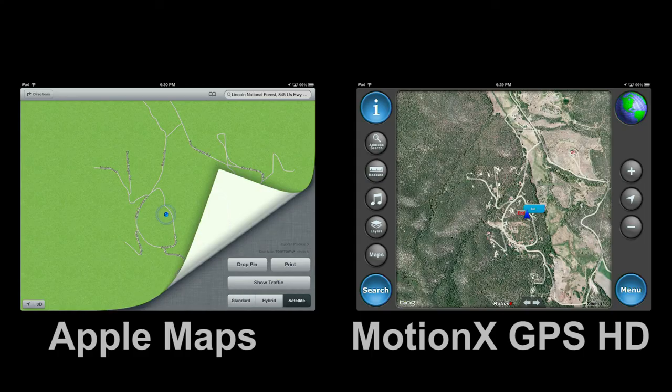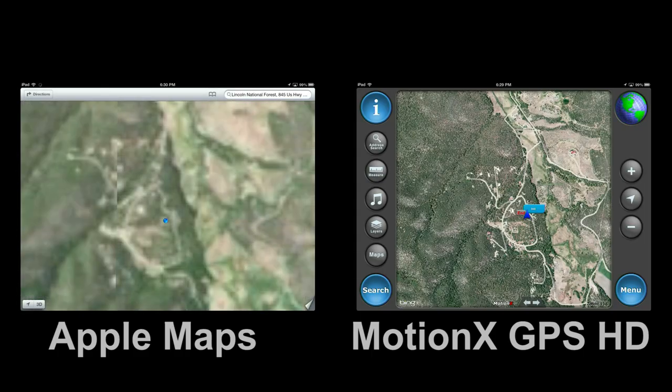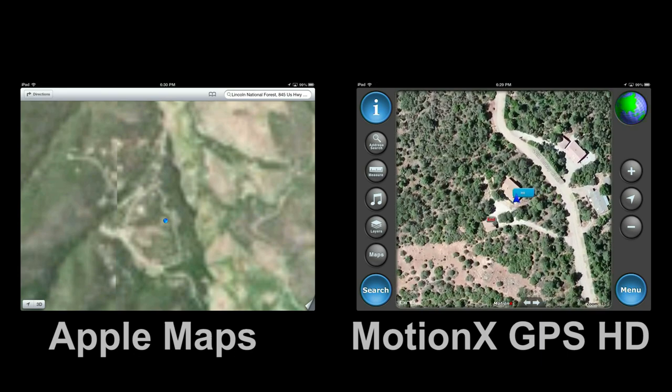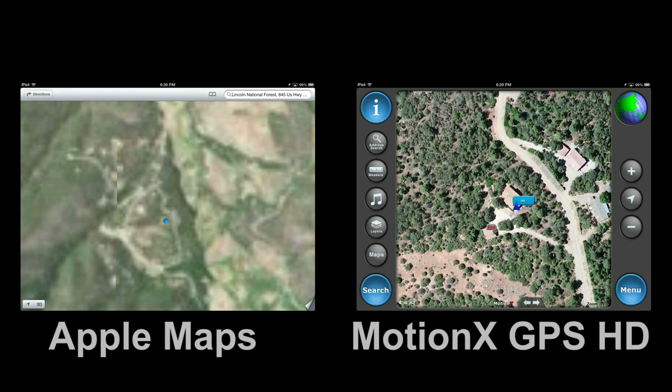iPhones and wireless-equipped iPads have excellent GPS systems, and as we showed in our Maps launch demo, the position quickly converges to an accuracy of about 6 meters. While Apple Maps provides high-resolution aerial views for urban areas of the U.S. such as Los Angeles, we found the Apple database lacking for rural areas. Here we compare Apple Maps and MotionX finding my locale in southern New Mexico. This was the major shortcoming of Apple Maps that we observed in our testing.